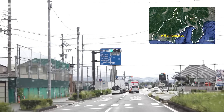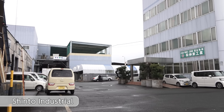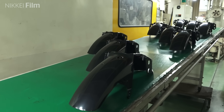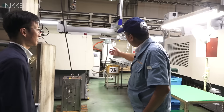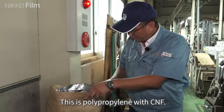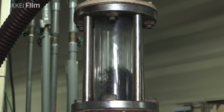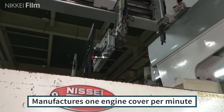So how did Yamaha mass-produce the material? One reason could be found at a certain modest factory. This factory mainly manufactures exterior parts for motorcycles. The materials melted at high temperatures are poured into molds to create engine cover parts, at a rate of one per minute. This machine plays an important role in keeping costs down.